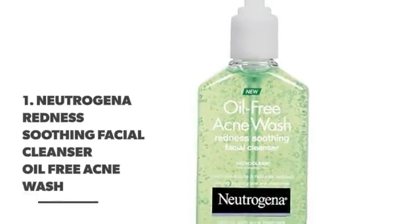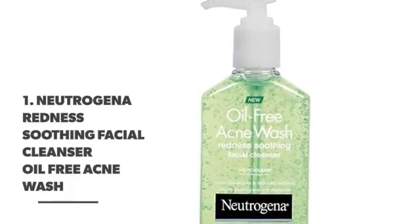Number 1. Neutrogena Redness Soothing Facial Cleanser Oil-Free Acne Wash.